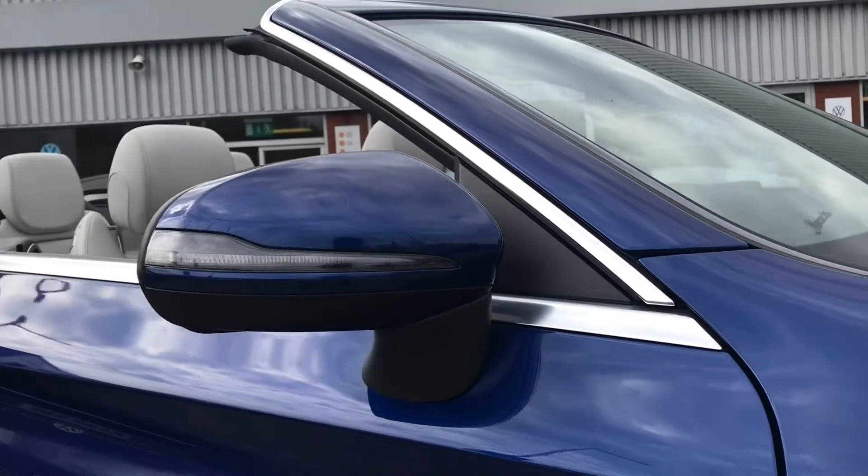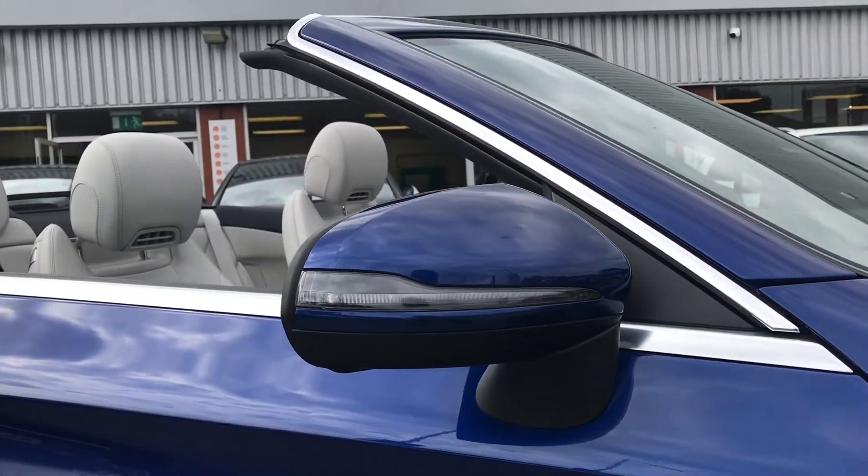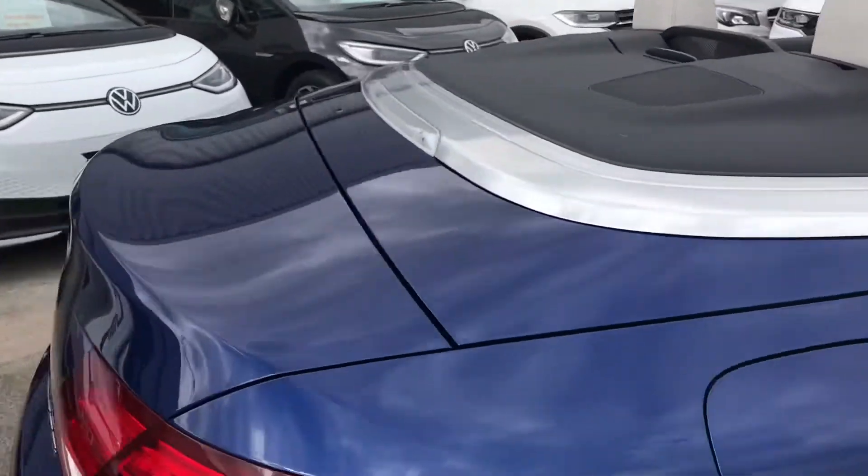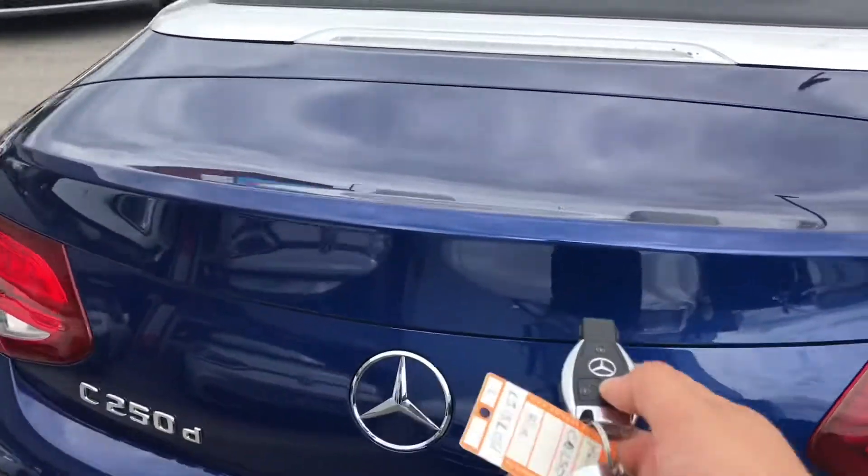The wing mirrors are electric and do fold in when locked to provide safety for the vehicle, just ensuring they don't create damage in any way — great for places like shopping centres. And as you can see, as it is a cabriolet you can drop down the roof, but I'll show you how to put it up in a second.